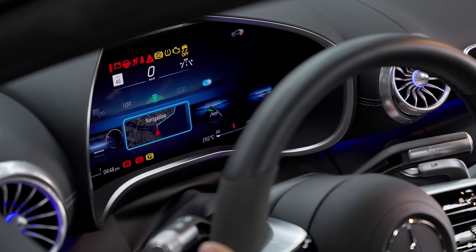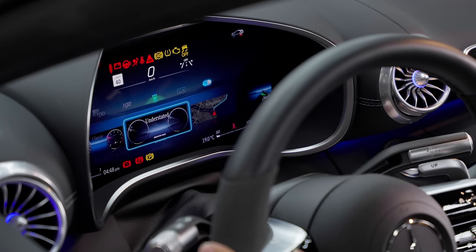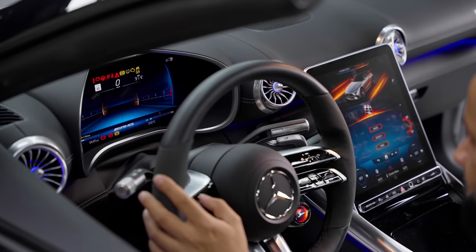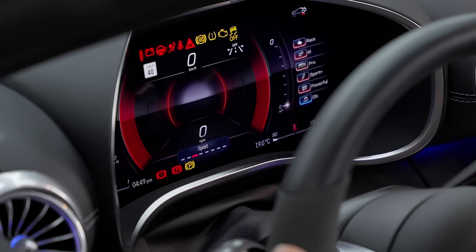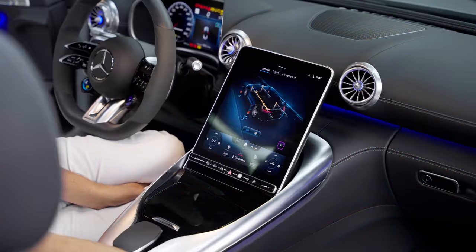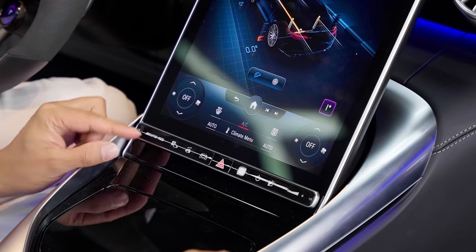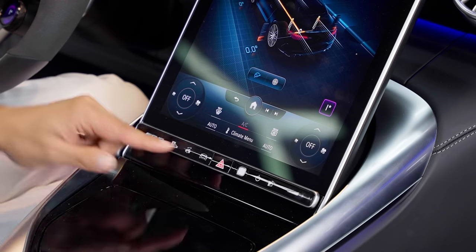The driver's display modes and fonts are just wild — I don't know how anybody picks. You can choose classic, understated, sport, super sport, and track pace. Track pace is awesome. Super sport looks like you're flying through a tunnel. Sport I've seen in a few Benzes before. Most people will probably just use classic since it's the most natural looking and gives the most information. Now the infotainment — on the bottom is a fixed panel where drive modes are selected and the 360 camera lives.